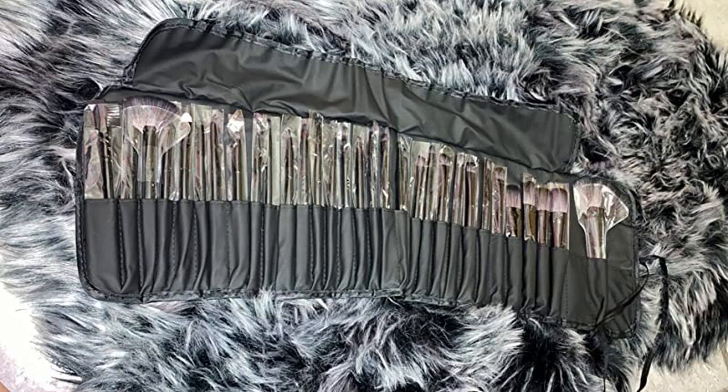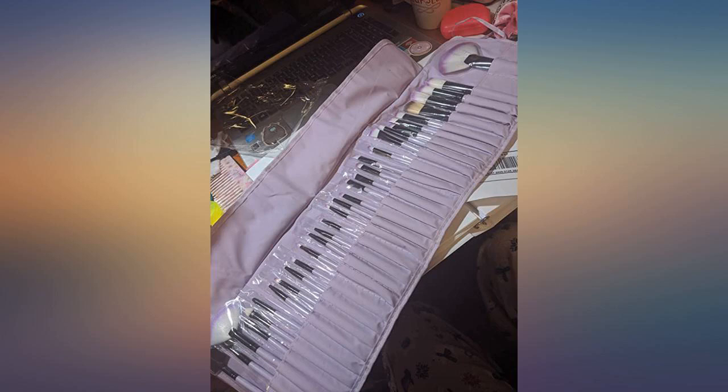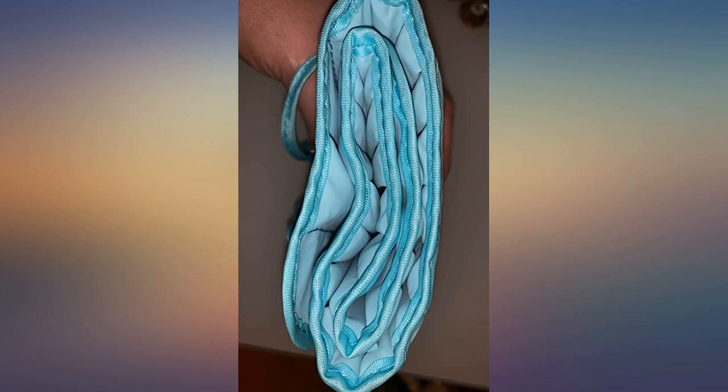They come individually wrapped in plastic and tucked in a single pocket inside the case. I have not had the chance to use all of them yet, but the eyebrow brush, concealer brushes, and eyeshadow are my favorites.